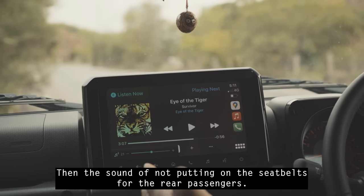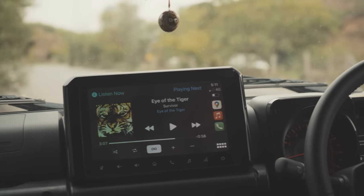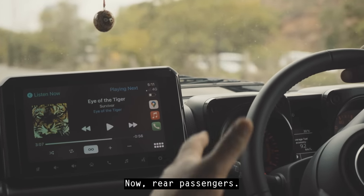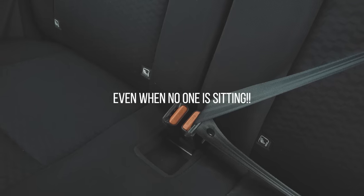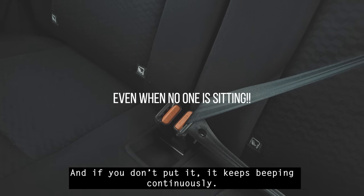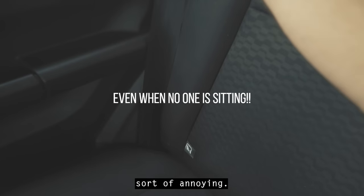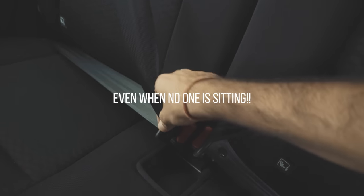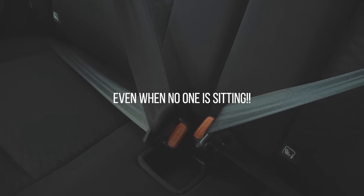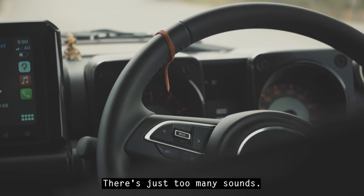Then there's the sound for not putting on seat belts for rear passengers. It is mandatory to put on seat belts, and if you don't, the car keeps beeping continuously, which is sort of annoying. There are just too many sounds overall, including sounds triggered at high speed.